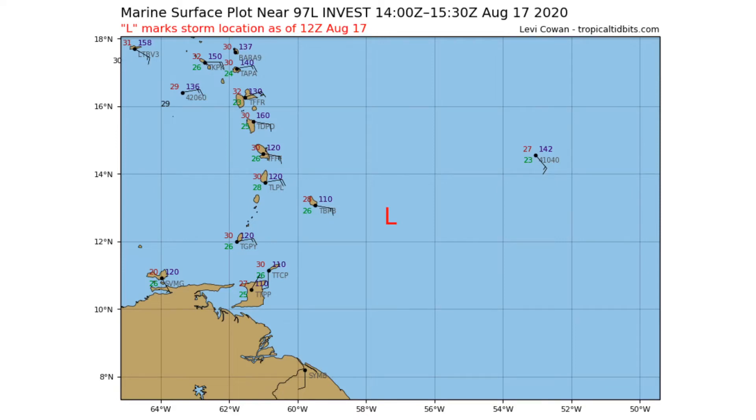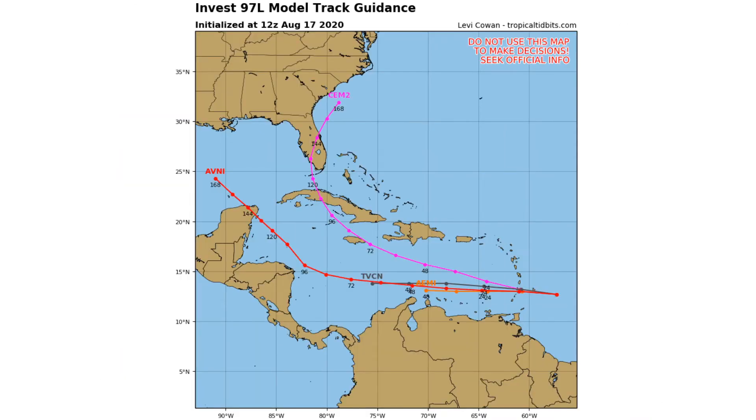Currently, Invest 97L is just east of the Lesser Antilles and still has to move throughout the Caribbean to develop. Looking at the model track guidance, most models bring this through the southern Caribbean and then curve it somewhere in the Gulf of Mexico. Exactly where that occurs is the big question — some models have this crossing over the Yucatan Peninsula and turning toward Texas, while others curve it through Cuba and into Florida, potentially forming into some sort of nor'easter.